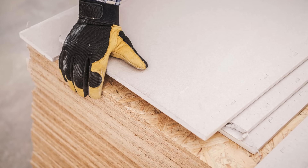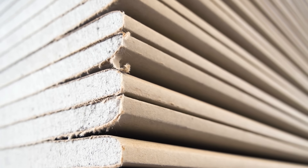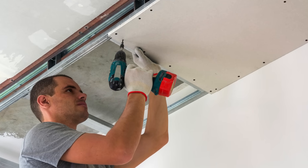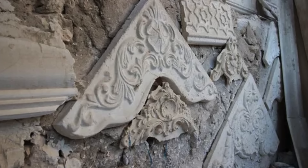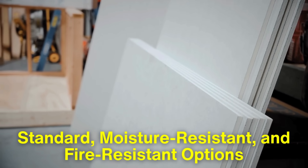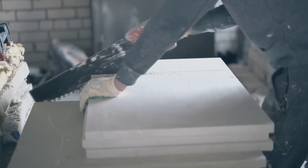Before we delve into the manufacturing process, it's important to understand what drywall is. Drywall is composed of a core made primarily of gypsum, a soft sulfate mineral, sandwiched between two sheets of heavy paper. This combination creates a strong, lightweight panel that is easy to install and finish. Gypsum, in its natural form, is mined from the earth, and its use in construction dates back thousands of years. Today, drywall comes in various types, including standard, moisture-resistant, and fire-resistant options, each designed for specific applications. This variety allows builders and designers to choose the right type of drywall based on the needs of the space.